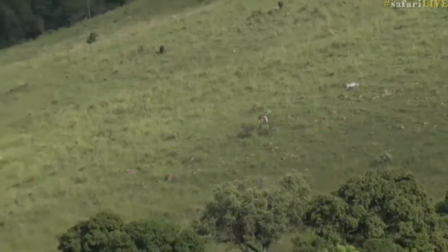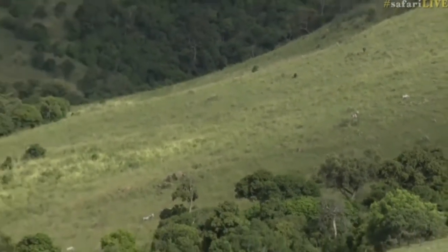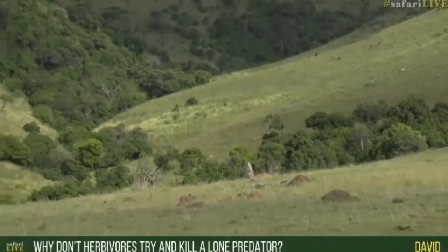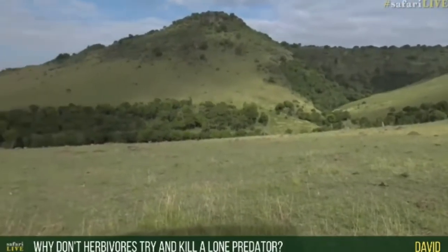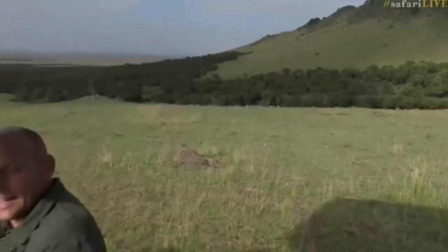David has asked the magic question: why don't herbivores kill a lone predator? That's a good question, because if I was a herd of zebra numbering a thousand or two, I would absolutely try and kill a lion or a hyena out on its own. The fact is that they do kill — especially the more aggressive herbivores — predators from time to time. It's not uncommon for buffalo to kill hyena pups or cubs. Lion, leopard, and cheetah cubs get killed quite often by buffalo. I've watched zebra trample cheetah, trample jackal, and the same with giraffe.